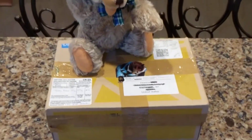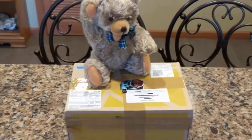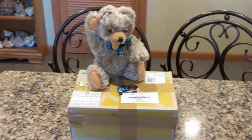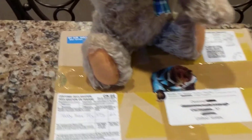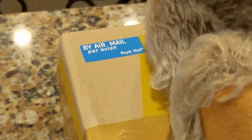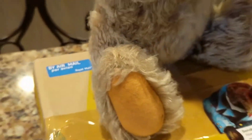The funny part is it came quicker than most of the packages I order from American sellers, and I live in America. So what does that tell you? It tells you that something's going on with our postal system as opposed to theirs. The Royal Mail — it's very royal.